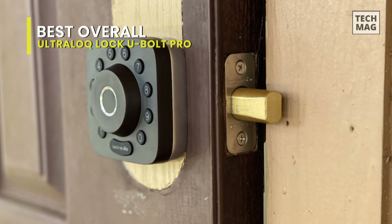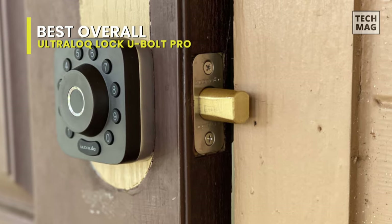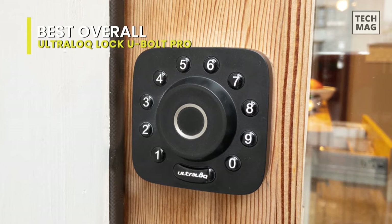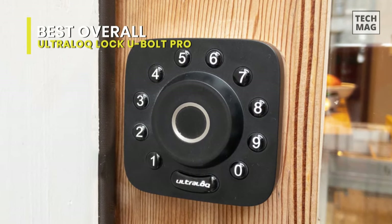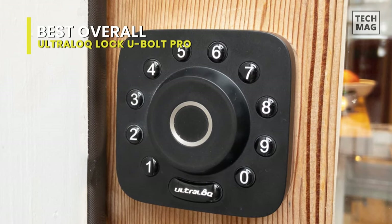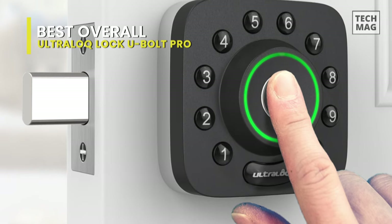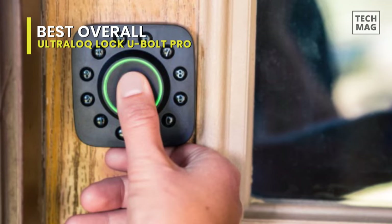This is pretty impressive, as it is a feature we haven't seen on any other models. It offers broad smart home compatibility, working seamlessly with both Google Assistant and Alexa, along with IFTTT and multi-platform service that allows you to create advanced programs. Finally, the physical installation of the Ultra Lock U-Bolt Pro is relatively straightforward compared to the other locks on the market.